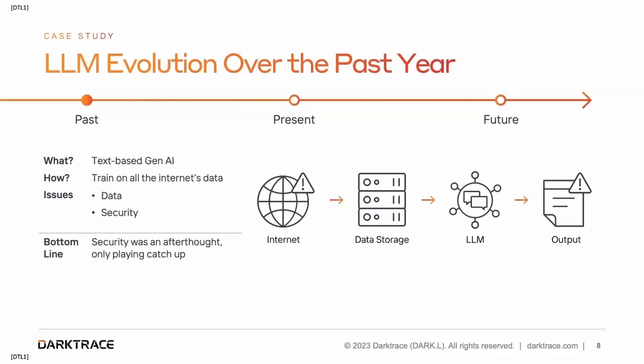Large language models are text-based generative AI. When they first hit the scene last year, there were two major issues: one was data and one was security. With the data, these large language models were trained on the entire internet, which contained woefully inaccurate information, as well as biased and harmful information. But it also included trademark, copyrighted, and private information.